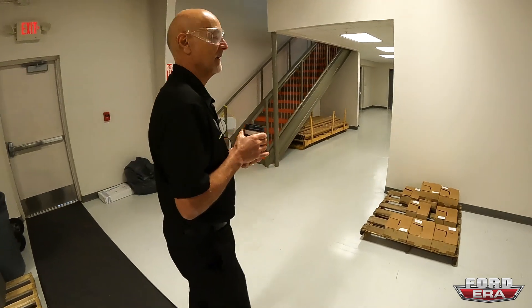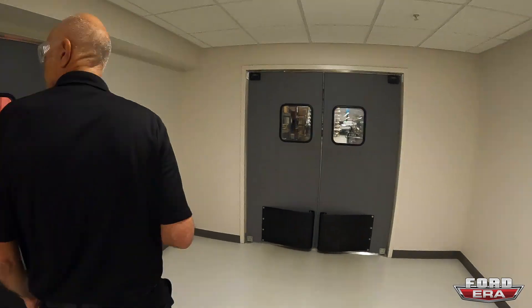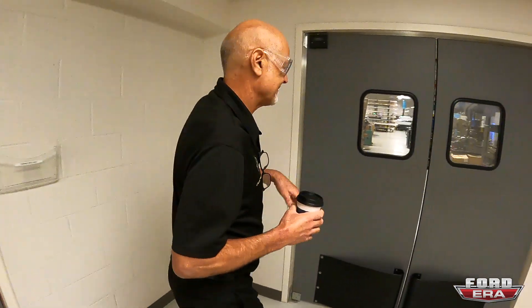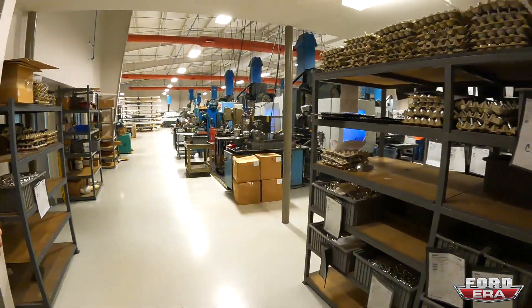We have a shifter lady who's like the expert shifter lady and she's got a couple of helpers. We have a really small welding department — like four guys in there. And then this is the machine shop.